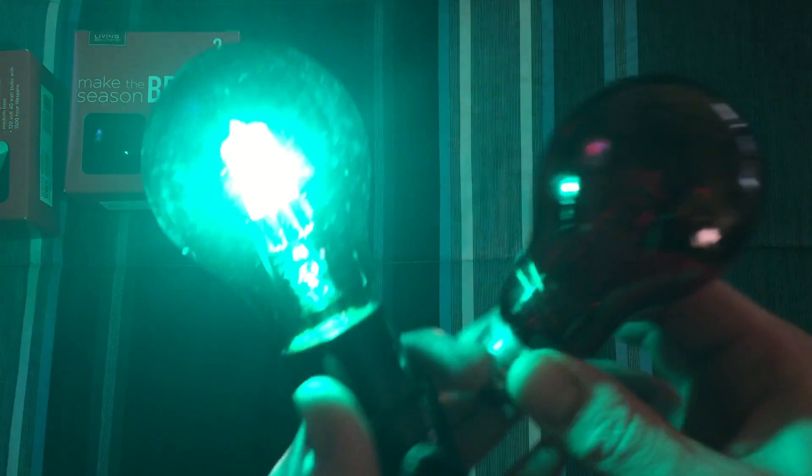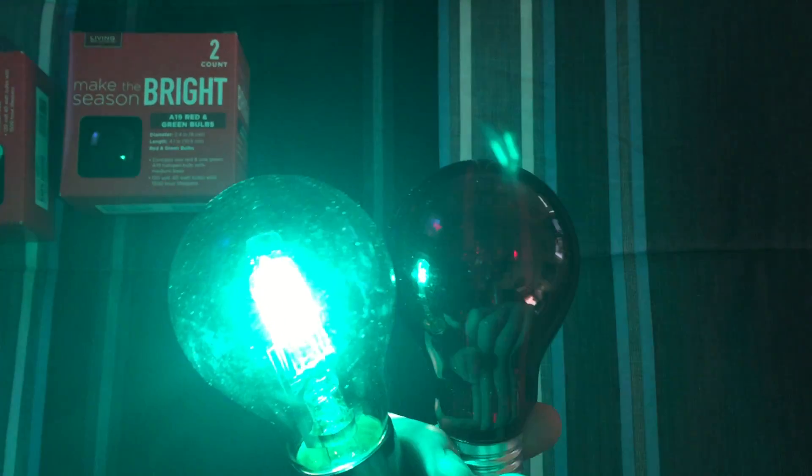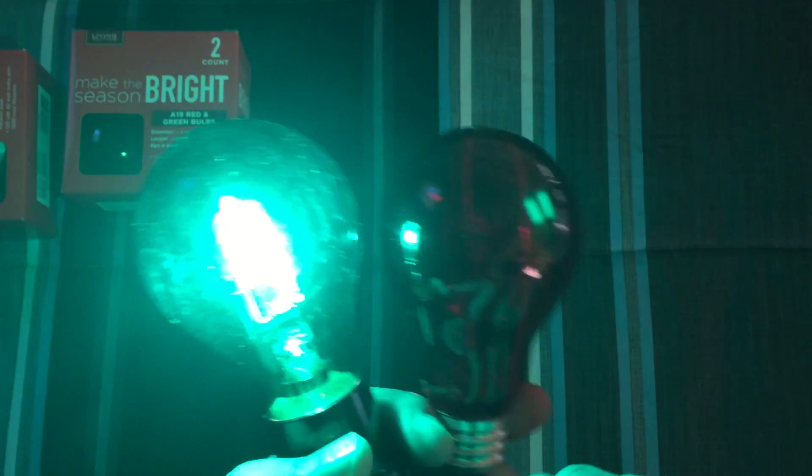So anyway, I hope you enjoyed this video of my green and red halogen 40 watt colored bulbs. Also please comment, rate, and subscribe — thank you very much for watching.